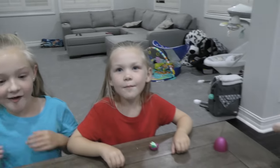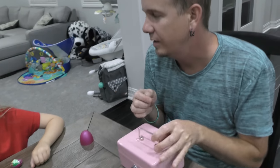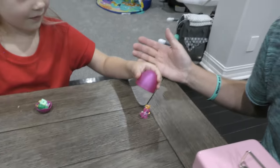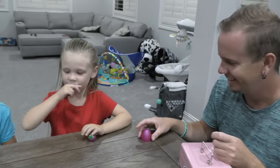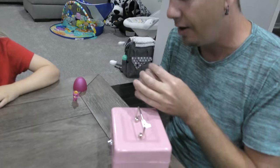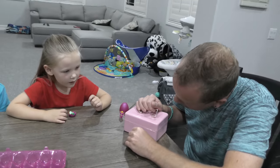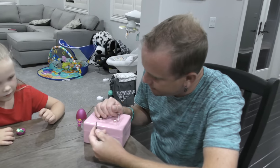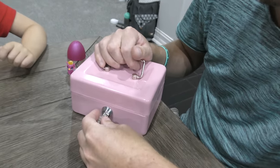Girls, aren't you curious to see what's in the secret locked box? It might be Hatchimals, it might be lots more candy. No idea. Let's open this. One key doesn't work. Are you sure it doesn't work? Oh, here we go — there we go, it works!